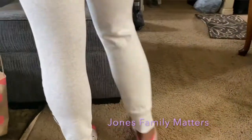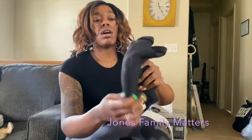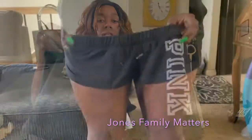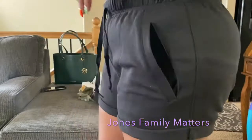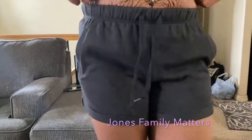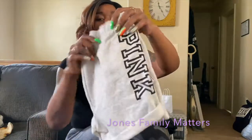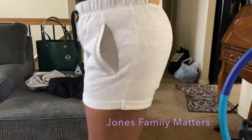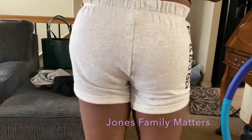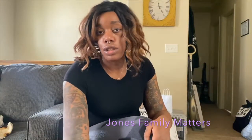The next thing are the boyfriend shorts in black — they have pockets and say Pink on the side. I also got another pair of those shorts in gray with the black Pink logo. I got all this stuff in a size medium, so it's all true to size.